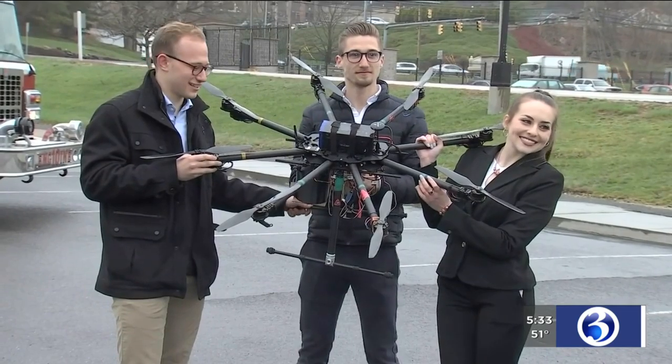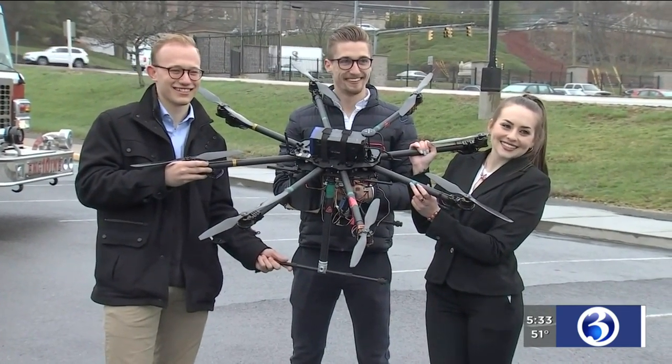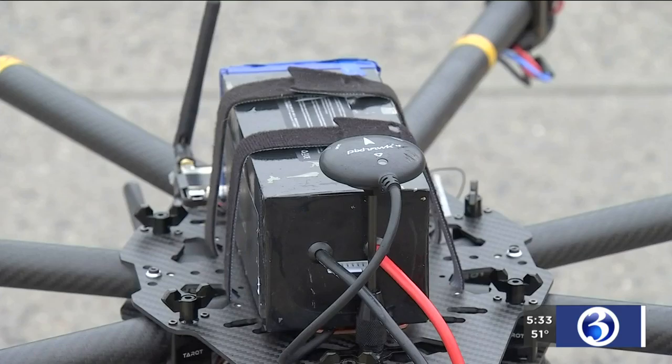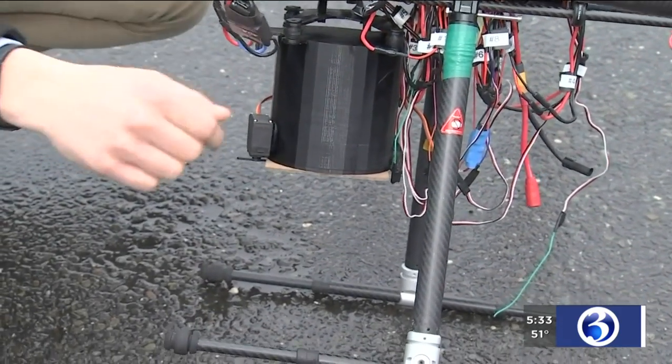UConn engineering undergrads Ryan Heilman, Carrie Jones, and Joshua Steele have been working on this firefighting drone as part of their senior design project, with Sikorsky sponsoring and mentoring them along the way. There's also a drop mechanism that we're using to deliver the fire retardant agent — in our case we're using water balloons merely as a proof of concept, however it is designed to be scaled to a more serious or large-scale project.